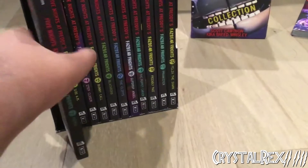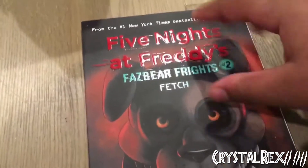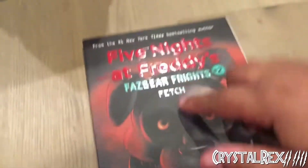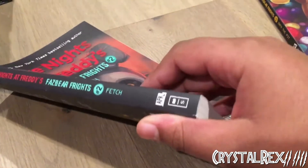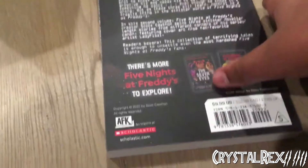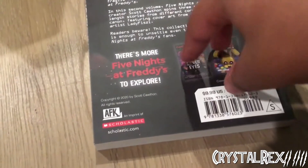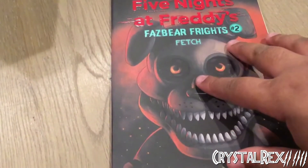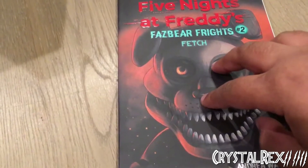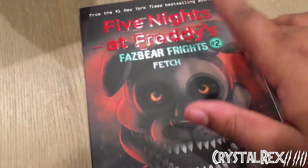Book 2 is Fetch. Here we have Fetch on the front cover, with Scott Cawthon, Andrea Wagoner, and Carly Ann West listed as the writers. We have the Five Nights at Freddy's Fazbear Frights 2 logo and Fetch on the front. Same thing on the side — AFK and Scholastic logo. This is the original retail book, so it's going to have the older back cover advertisements. This book's stories include Fetch, Lonely Freddy, and Out of Stock.